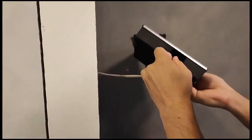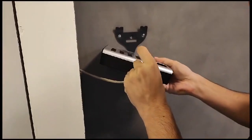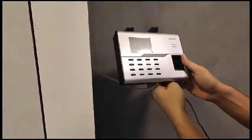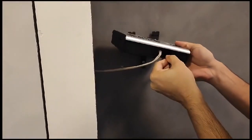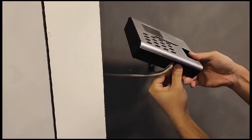Connect it to your network. Power it up. And mount it on the wall with the special hanger provided. Simple as that.